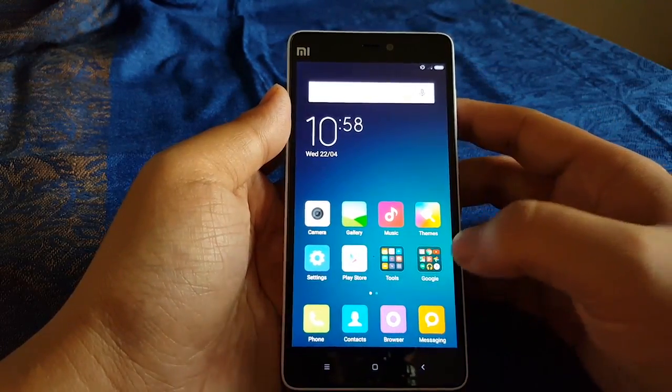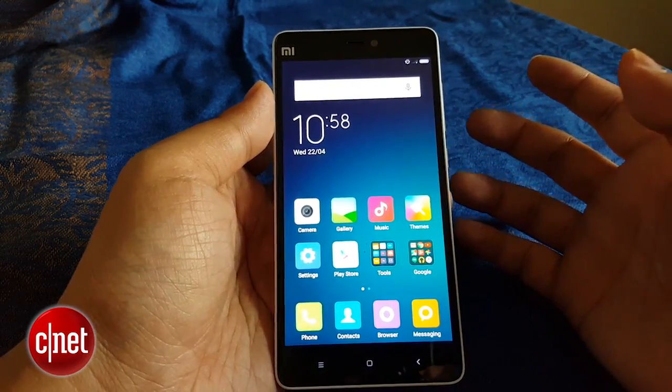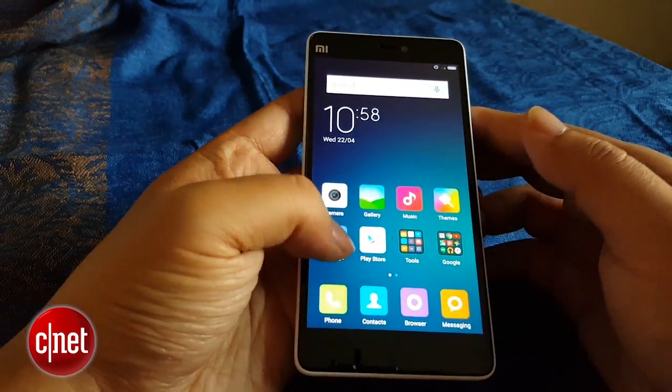This $210 phone features mid-range specs such as a Qualcomm Snapdragon 615 octa-core processor, 2GB of RAM, and 16GB of on-board storage.